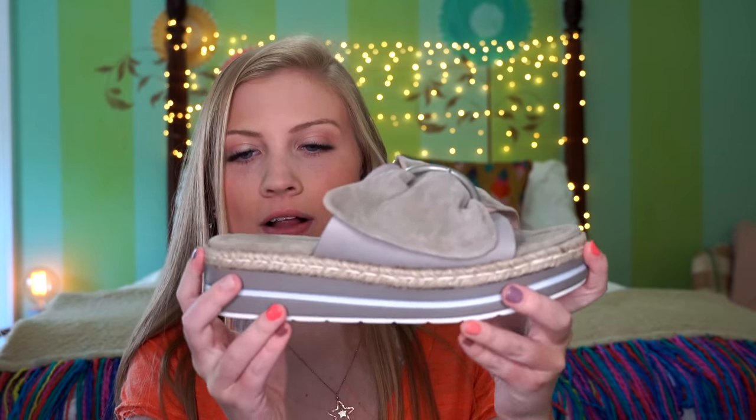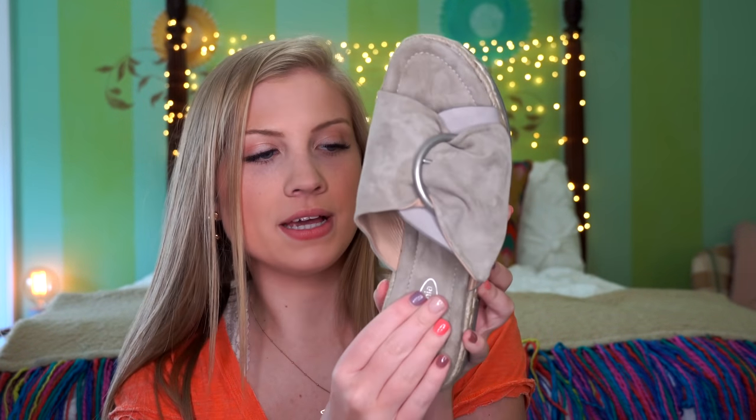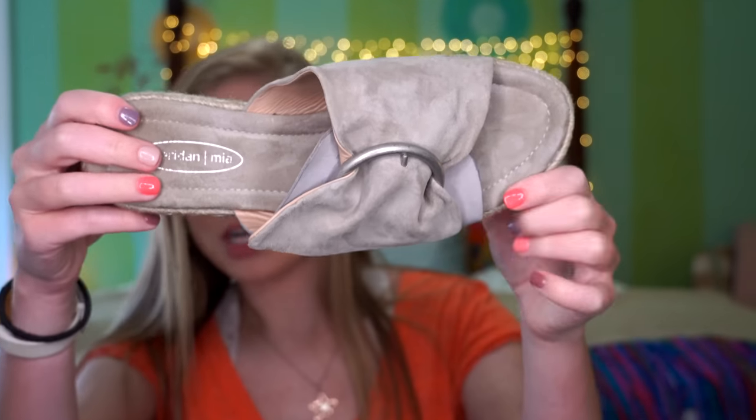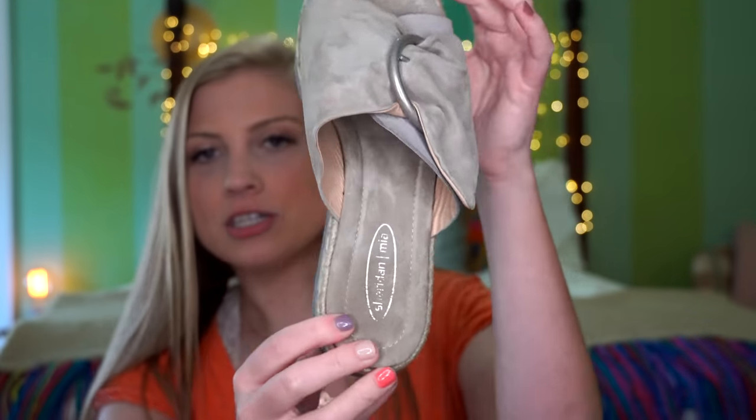The next pair I got are from the brand Sheridan Mia. These are another platform style — they're a gray taupe color with a little bit of that espadrille detail, but they're really cute. Again with the platform, super comfortable, with a great base to them. They're gray suede taupe on top with a little buckle — just slide-ons. I thought these would be so cute for summer, easy to throw on with a dress or a romper.